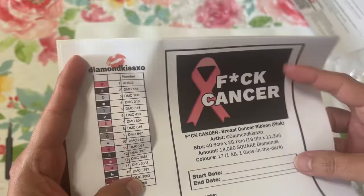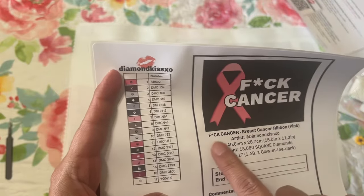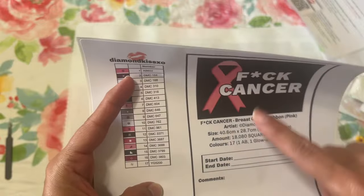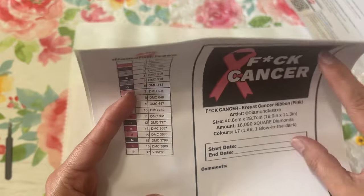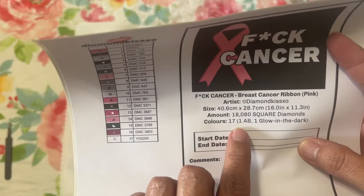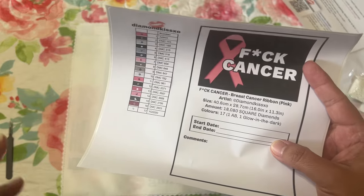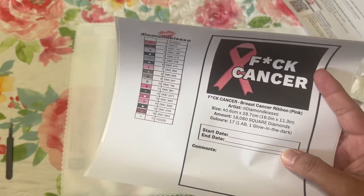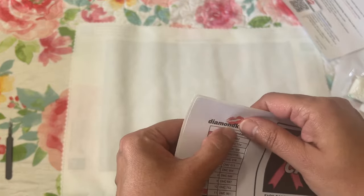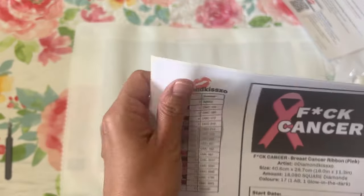You also get this sticker sheet right here. It says F Cancer breast cancer ribbon, and she has other ribbon colors like green and blue on her website. It shows the artist is Diamond Kiss XO and you have the size. There are 17 colors, one AB, and one glow in the dark. She also has another one that's all ABs — I think it's the cherries — and another with fairy dust drills. They're individually cut for you, which is very nice.